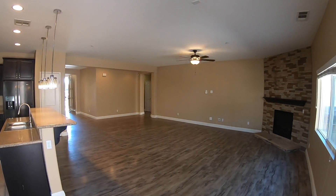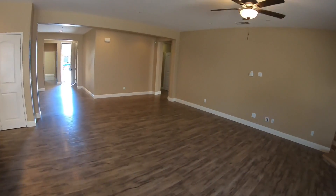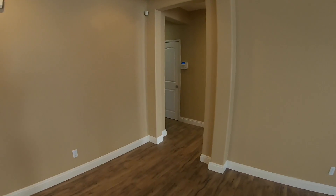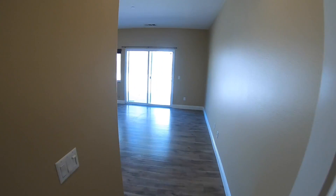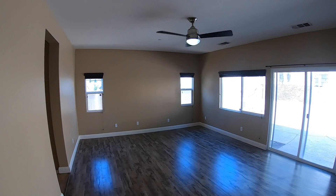We head back inside and we're going to head to the master bedroom. We saw that there were two rooms at the front — the master bedroom is on the other side of the great room. Here's our master bedroom: nice ceiling fan, very modern, large master bedroom.